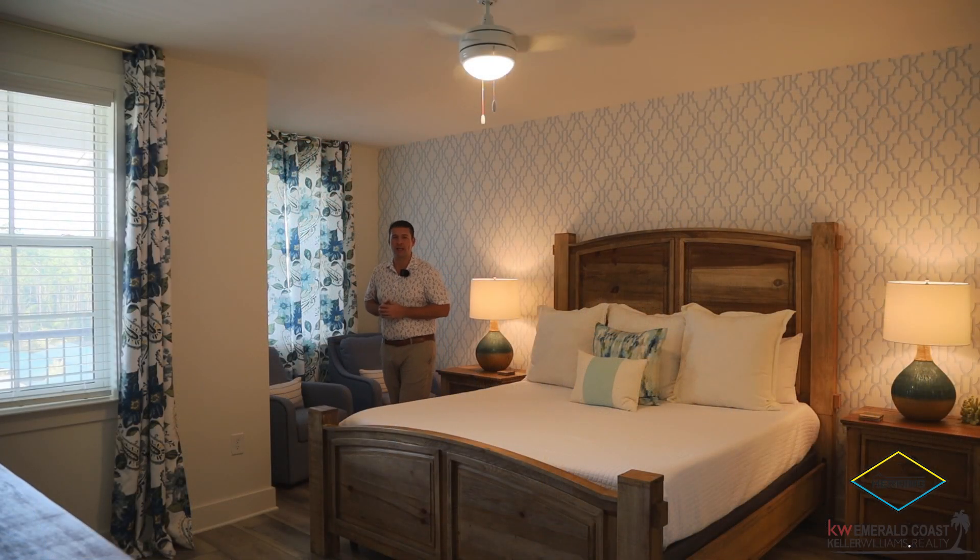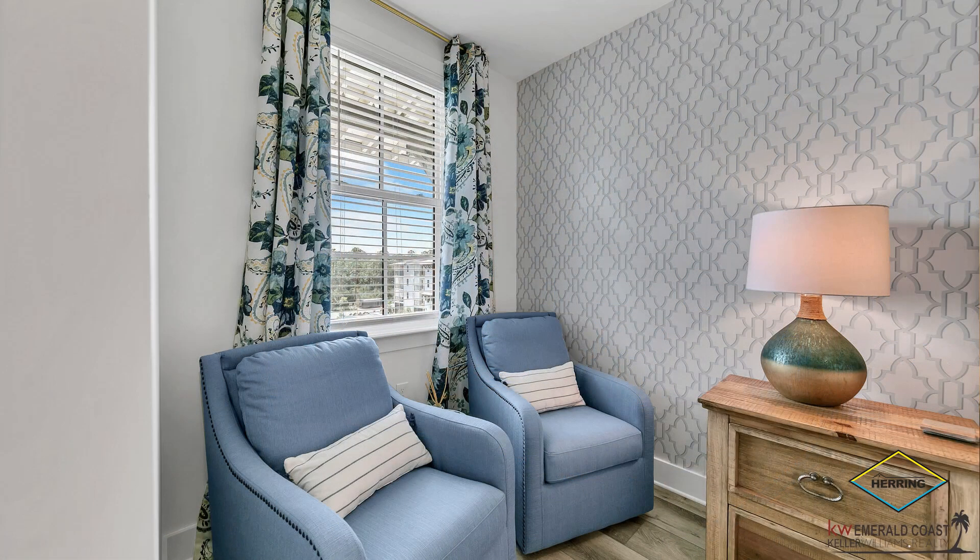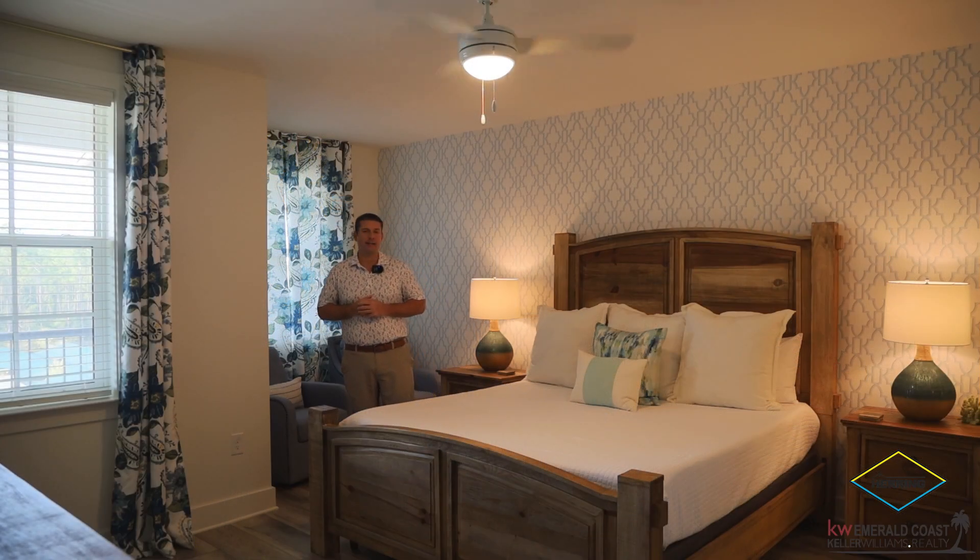The bedroom is open and airy, with a comfortable seating area located right inside. You're going to notice all the custom furnishings, window treatments, and wallpaper. It's an absolutely beautiful bedroom.